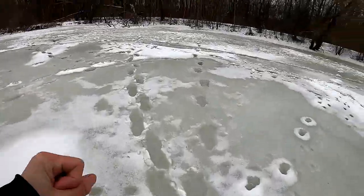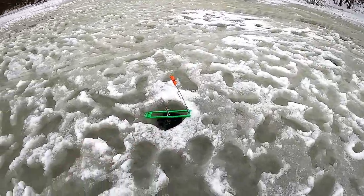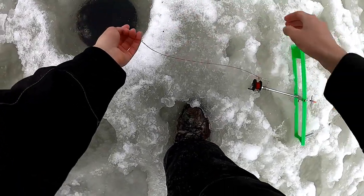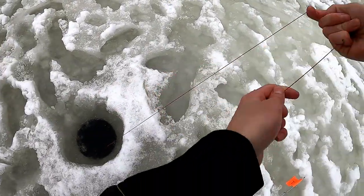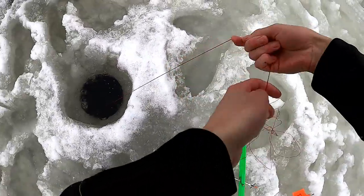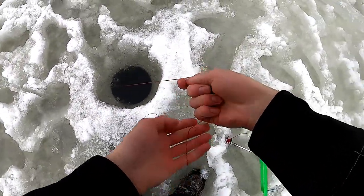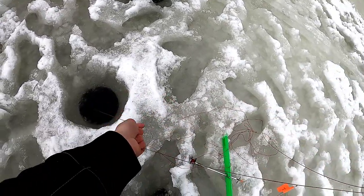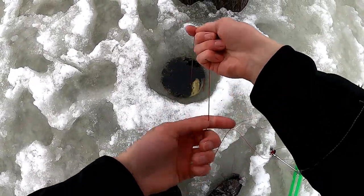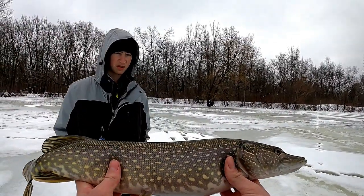Third flag of the day! He is spinning - second one in this spot. Yeah, he's ripping! Got him, feels decent. There we go, we got a pike on here guys - not a bad one, not a bad one at all. Nice thick pike!